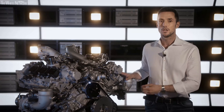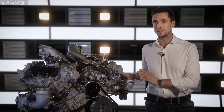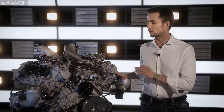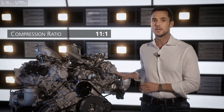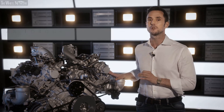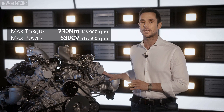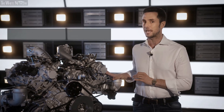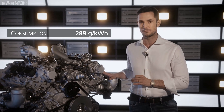The mid-mounted rear engine with a dry sump layout — the favored solution for this kind of supercar — is a V6 twin turbo with a dual injection system and a displacement of 3.0 liters. A compression ratio of 11 to 1, combined with a stroke of 82 millimeters and a bore of 88 millimeters, enables the engine to deliver 730 newton meters of torque and a peak power output of 620 horsepower at 7,500 RPM, with specific fuel consumption of less than 290 grams per kilowatt-hour.